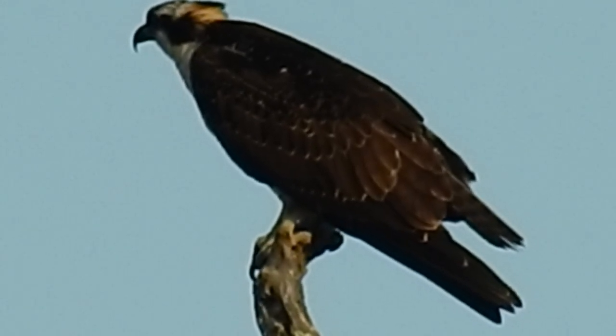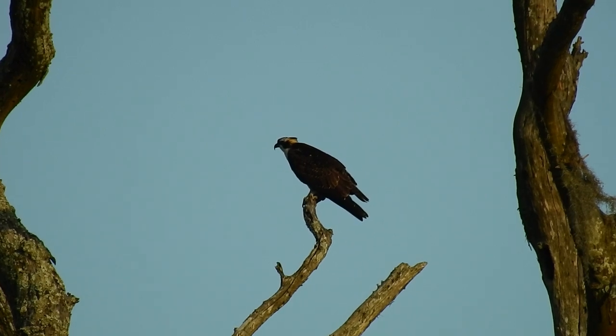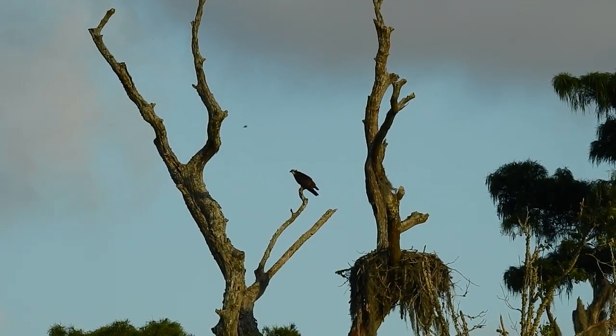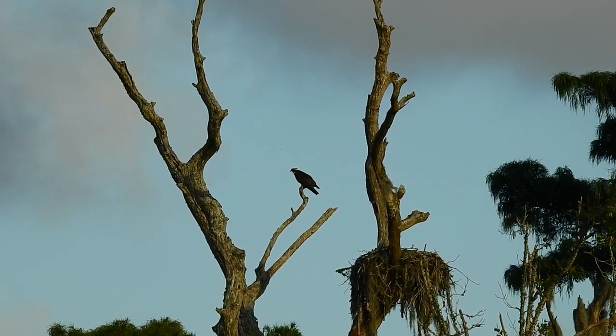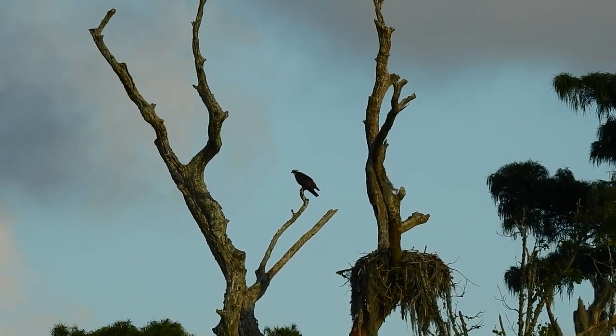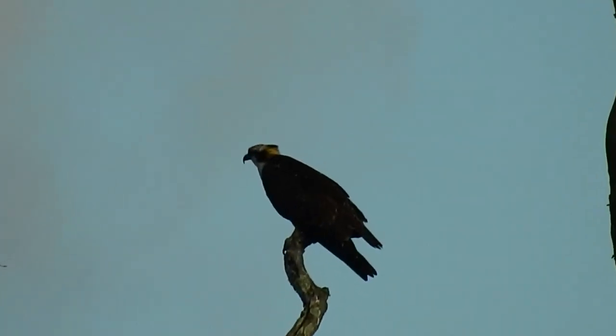So I can show you exactly where this is here. I'm trying to be very careful here. So there's the nest on the right — see that big giant pile of sticks there? Yeah, that's its nest. And then this is where the osprey is at.